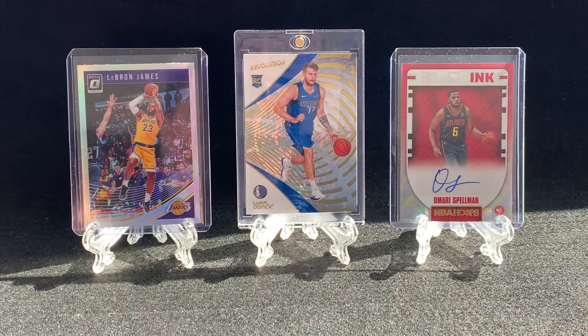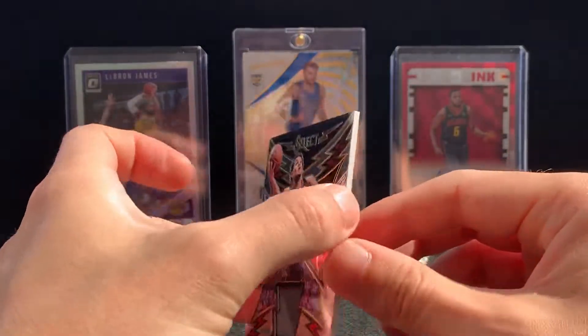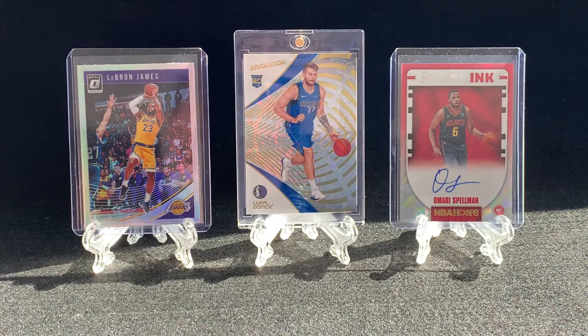Hopefully you guys enjoyed the video. Let me know what you guys think of the video and the hits that I got — or I should say, the one big hit of Trae Young memorabilia. Thanks for watching — could not do this without you guys. Love the support, we're really growing the channel. We're inching so close to 100 subs, so if you're new please click that like button, click that subscribe button, tell a friend as we're getting really close to our new goal of 100 subscribers. Hope everyone has a great weekend — until next time guys, keep ripping those packs.